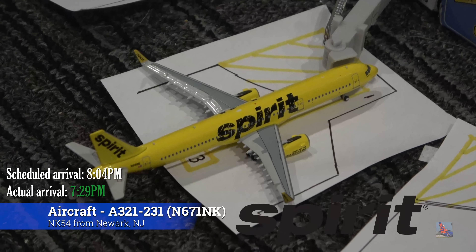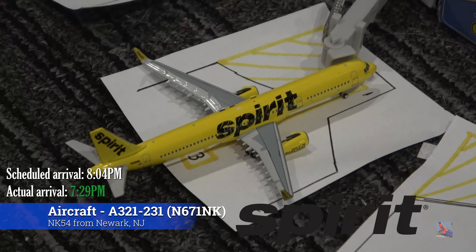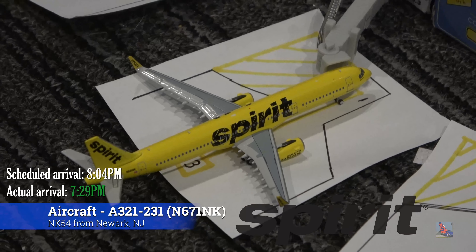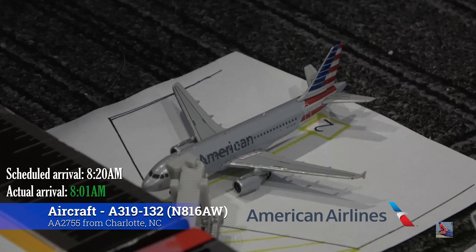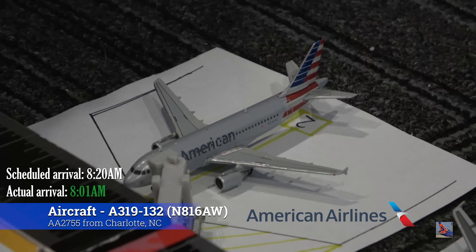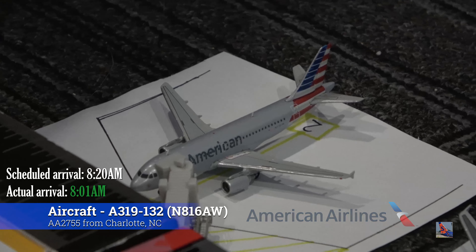At Gate Alpha 3, we have this Spirit Airbus A321. This arrived in from Newark at 7:29 p.m., ahead of a scheduled 8:04 p.m. arrival. At Gate Alpha 2, we have this American Airbus A319. This aircraft arrived in from Charlotte at 8:01 a.m., ahead of a scheduled 8:20 a.m. arrival.